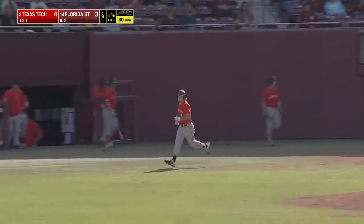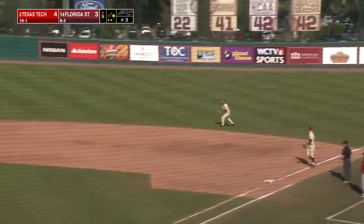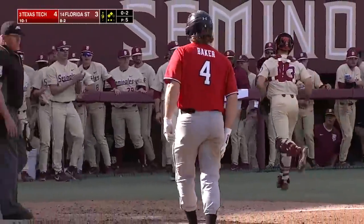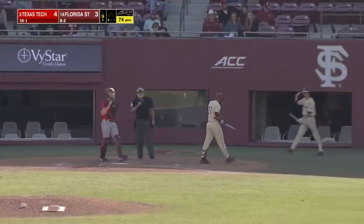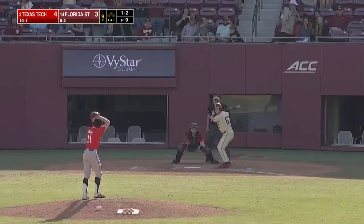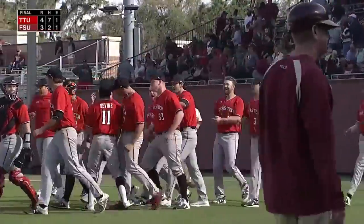Kwiatkowski lost him — base hit into right. Multiple runners now in scoring position for the Red Raiders. Down he goes on a breaker, and snagged in the bottom of the first. The ball is lifted out into shallow left field — Carter comes on, he's underneath it. Two down. One-two coming to the catcher — he's got him. Texas Tech has gotten two wins here in Tallahassee against the top-15 Florida State team.